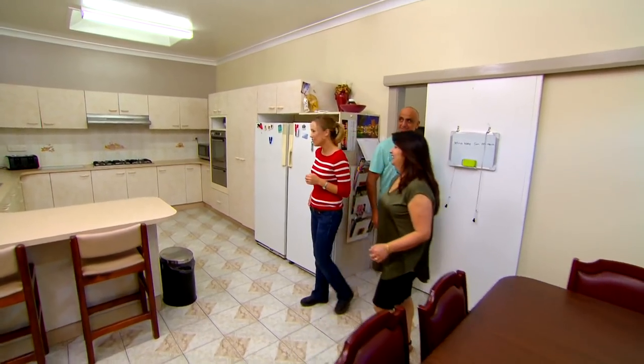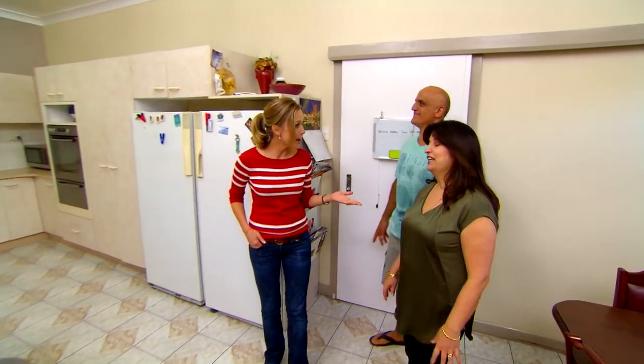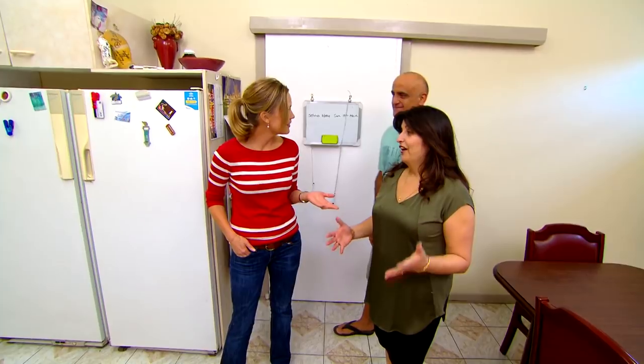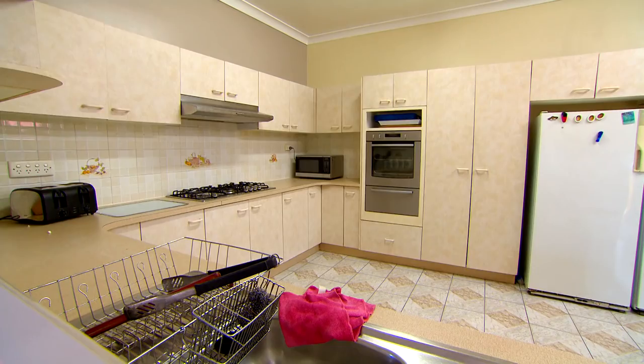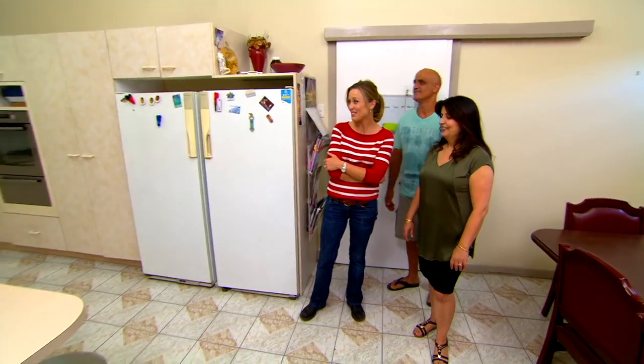It's huge! Huge but not big enough. I come from a big family and so does Anthony. I love having my parties, I love entertaining. It looks in pretty good nick.